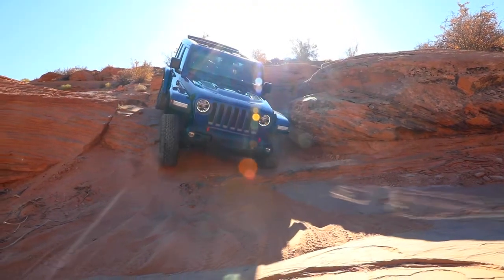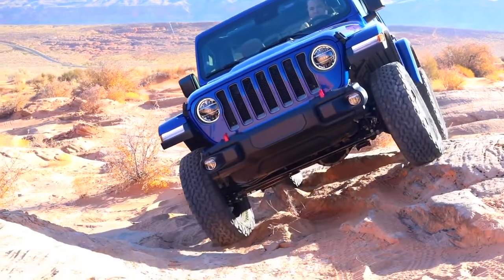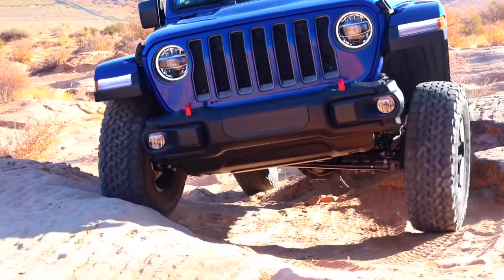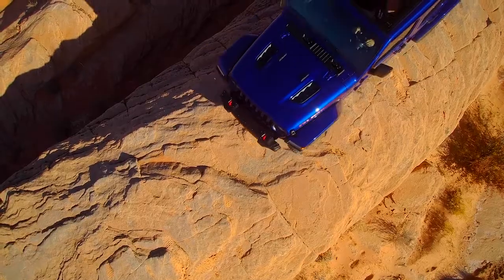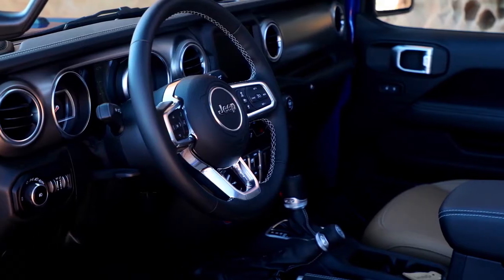Fun and freedom go hand-in-hand in the all-new Jeep Wrangler. The Jeep Wrangler stays true to its heritage with its iconic rounded headlamps and seven-slot grille at the front, as well as the full-size spare tire and the bolt-on look tail lamp at the rear.